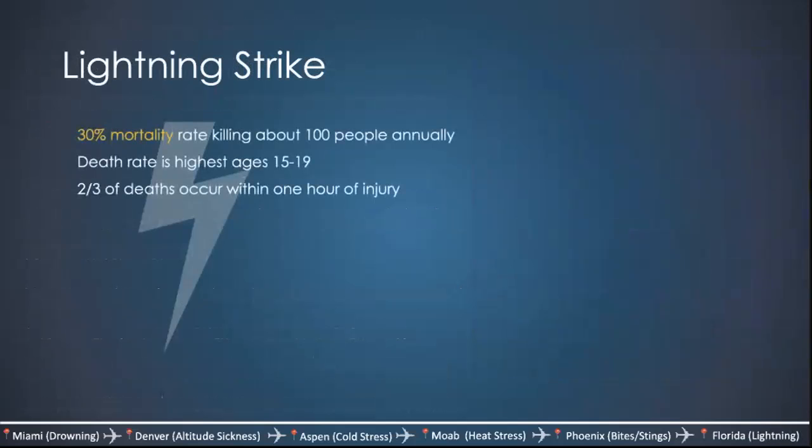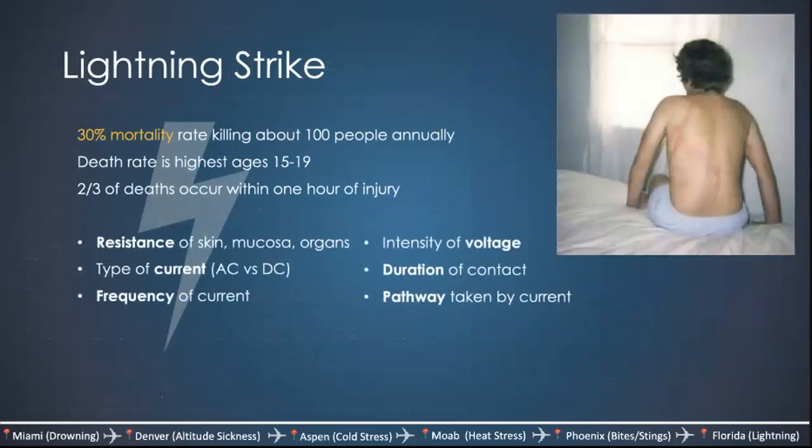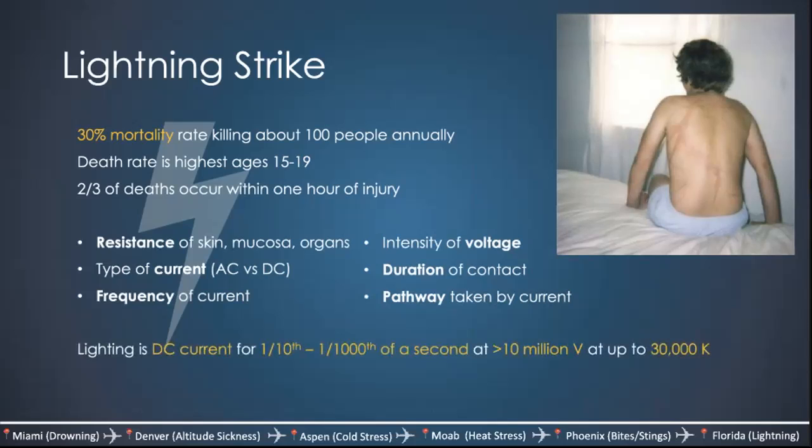Lightning strike has a 30% mortality rate, killing about 100 people every year. The death rate is highest in people aged fifteen to nineteen, and two thirds of deaths occur within one hour of the initial injury. The severity of electrical injury depends on six factors: resistance of the body, type of current (AC vs DC), frequency, intensity of voltage, duration of contact, and the pathway the current took through the body. On average, lightning is a DC current lasting about one-tenth to one-one-thousandth of a second, often greater than 10 million volts, and can get as hot as 30,000 Kelvin.